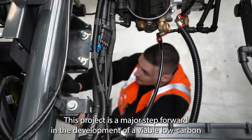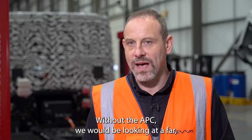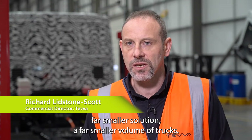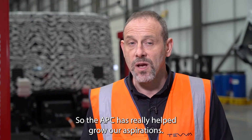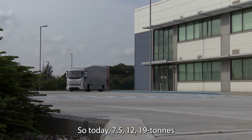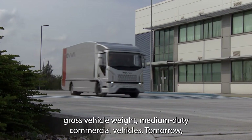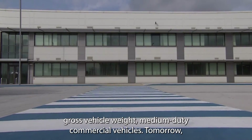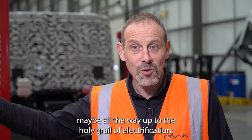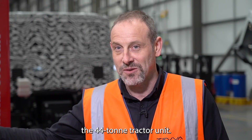This project is a major step forward in the development of a viable low carbon transport economy. Without the APC, we would be looking at a far, far smaller solution and a far smaller volume of trucks. The APC has really helped grow our aspirations — so today: seven and a half, 12, 19 ton gross vehicle weight medium-duty commercial vehicles; tomorrow, maybe all the way up to the holy grail of electrification: the 44 ton tractor unit.